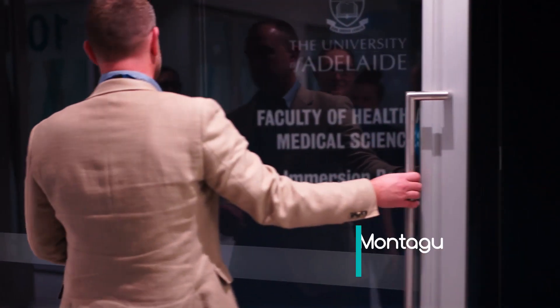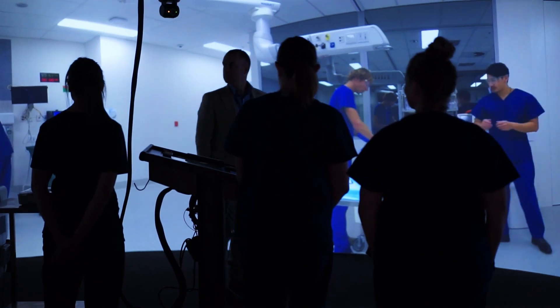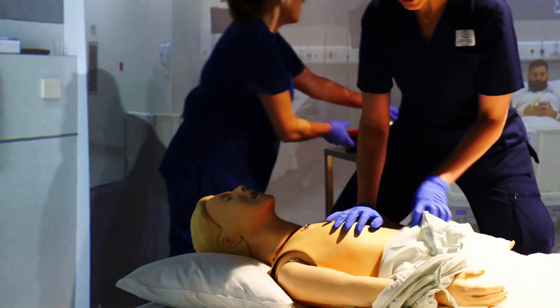We started investigating the possibility of installing an immersion room about two years ago. We were looking forward and realising that simulation really does lend itself to being supported with mixed reality and immersive spaces. We were supported by faculty 100% to invest in this technology and we're very proud of what we've achieved and what's recently been delivered by Igloo.